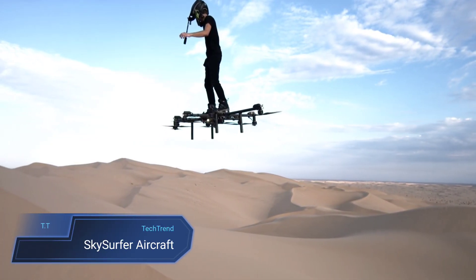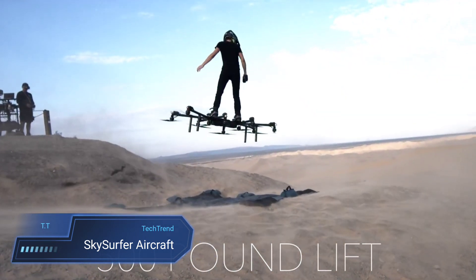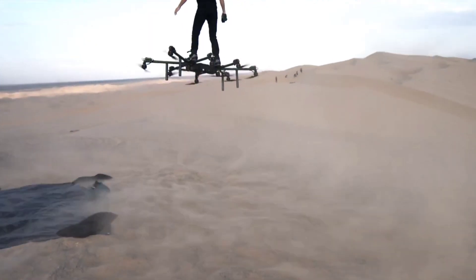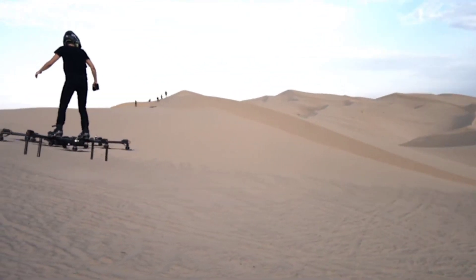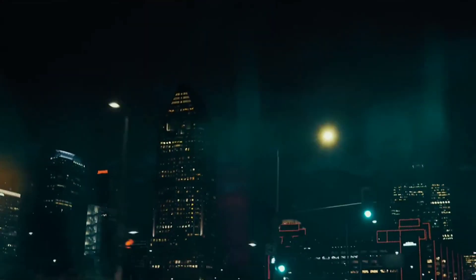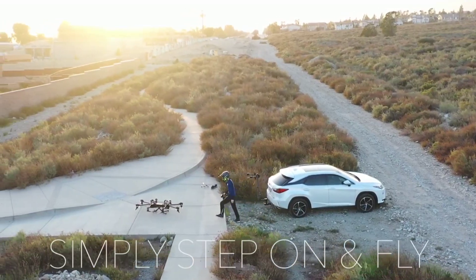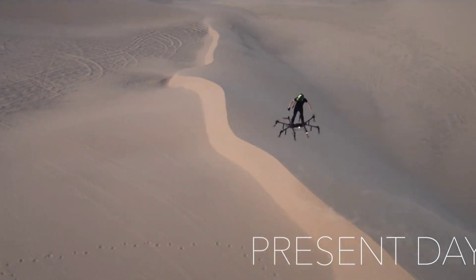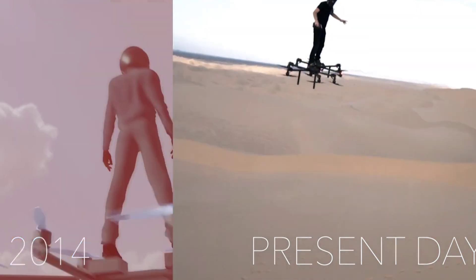Introducing the Sky Surfer Aircraft, a revolutionary personal flight vehicle that's as compact as it is thrilling. Designed to fold up neatly into your luggage, it offers the freedom to explore the skies with ease and eco-friendliness. With vertical take-off and landing capability, traditional runways become a thing of the past. At the helm is Hunter Cowald, the visionary founder and test pilot of the Sky Surfer Aircraft.